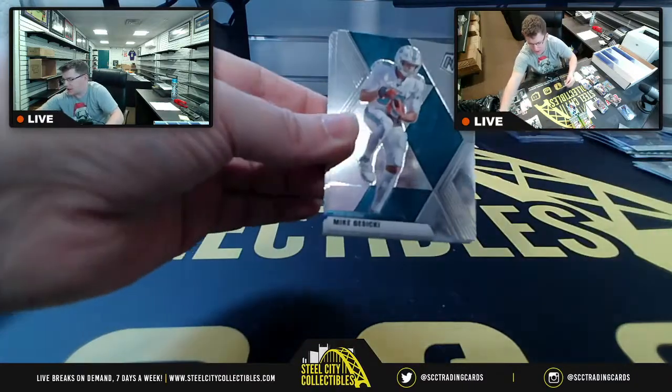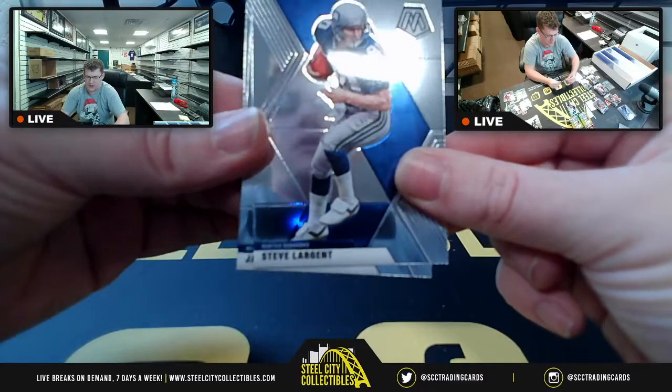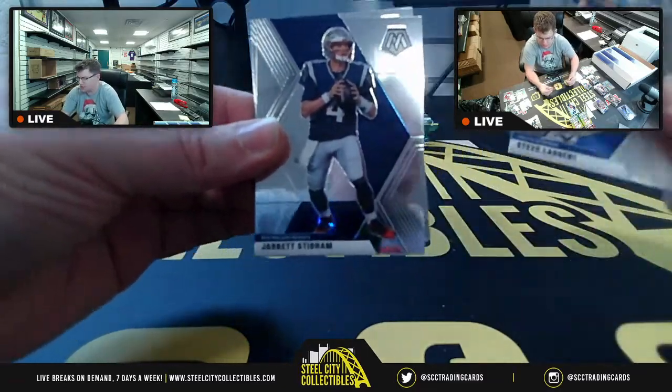TJ Watt. I have no problem listing it if you want. I listed a Pokemon break, guys — there's no shame in my game. Trust me.